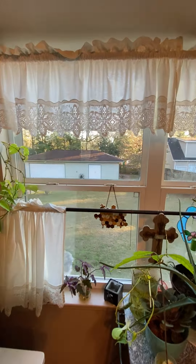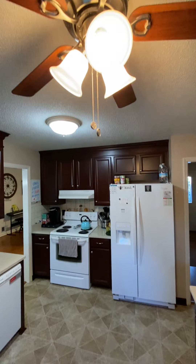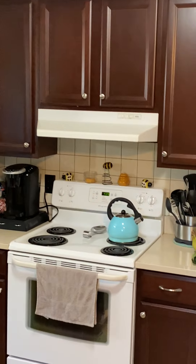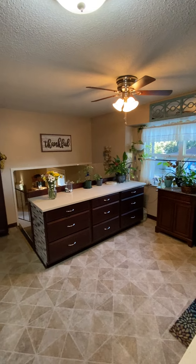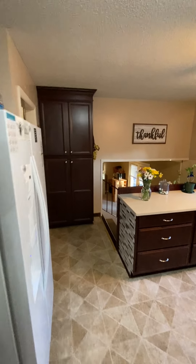Standing in the kitchen — got popcorn ceilings, a different ceiling treatment common in older homes. You've got a tile backsplash, pretty nice, even over here you've got a tile backsplash. And this will be a food pantry over here.